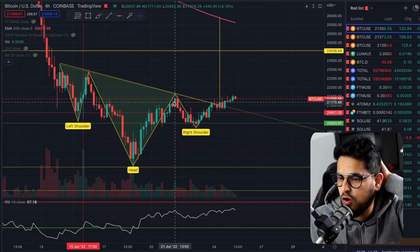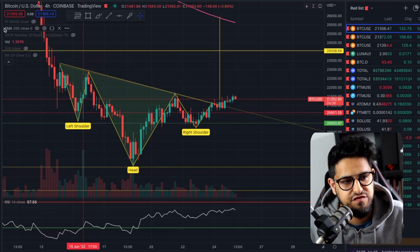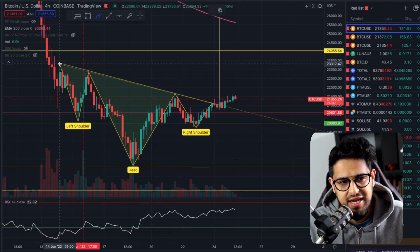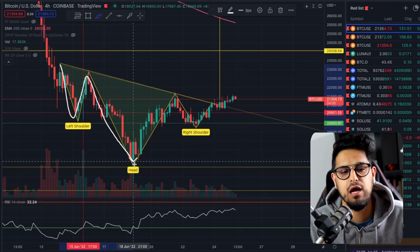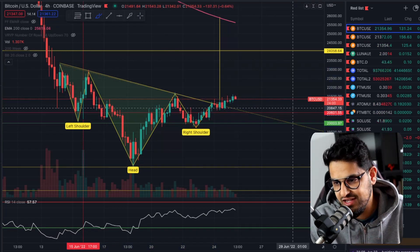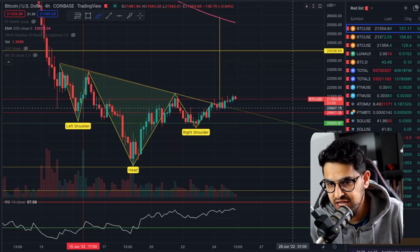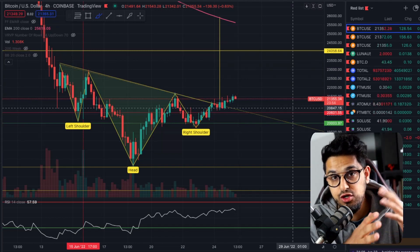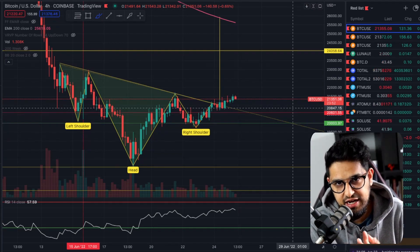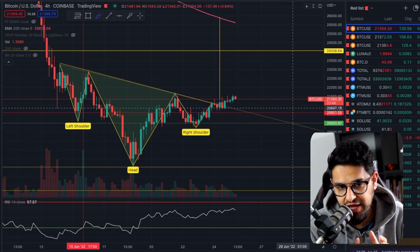What are we seeing here on the Bitcoin chart? We've spoken about this over the last couple of days — we are forming a very big head and shoulders pattern. I've been quite pessimistic about this pattern simply because it's so obvious. When things are so obvious in technical analysis, oftentimes they fail. Because every single person has noticed this head and shoulders pattern, that kind of reduces its probability of success.